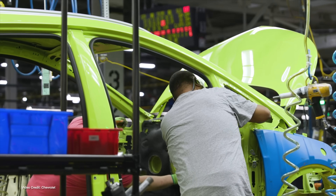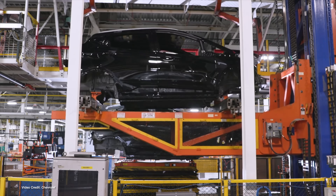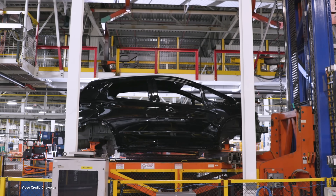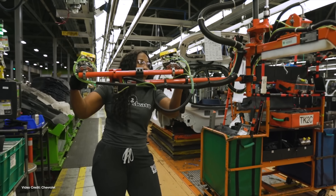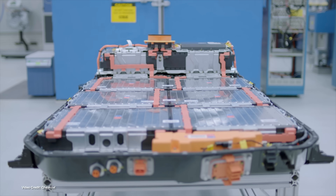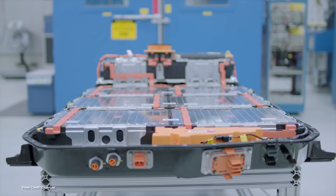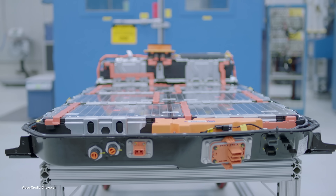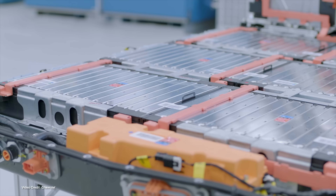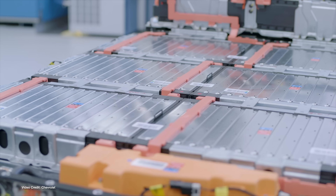Then both companies began an extensive recall campaign, asking customers to visit their local dealerships to have software updates applied under warranty that would temporarily restrict their vehicle's maximum state of charge while a more permanent solution was found. Some 2019 Bolt EVs, and any Bolts made after that point, are not affected by this recall, since their battery packs were made in the United States on a brand new production line that opened in 2019. Only battery packs made in Asia and shipped to the U.S. for use in early first-generation Bolts are subject to this fault.